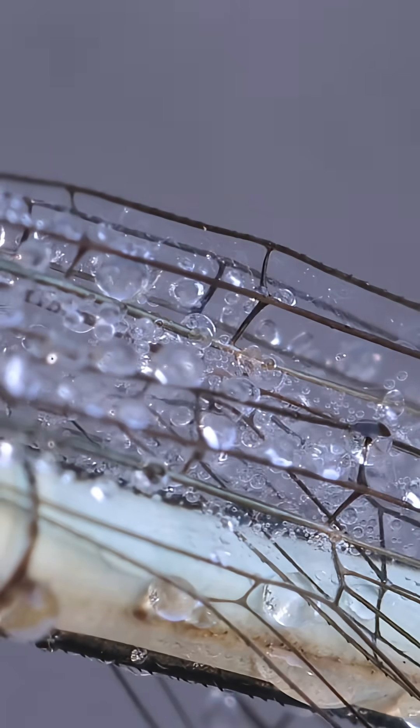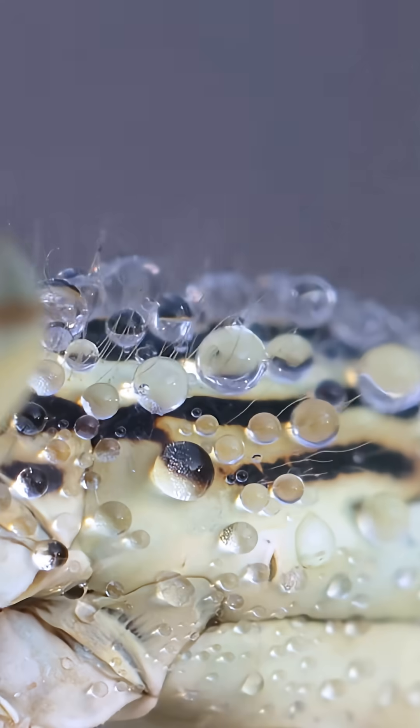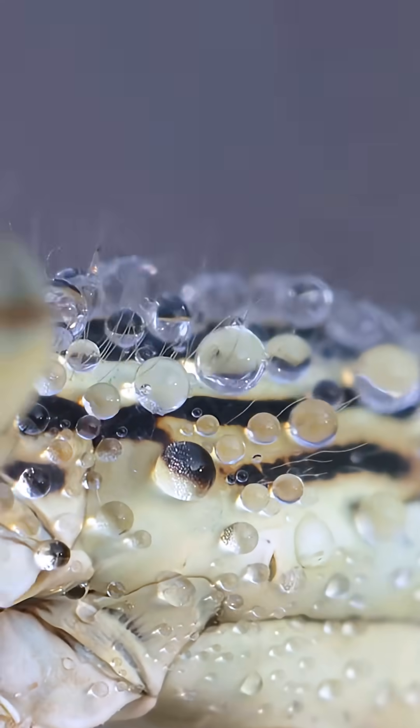The wings themselves are a masterpiece. The dew covers her thorax in beautiful, glassy spheres. But here we find a mystery.